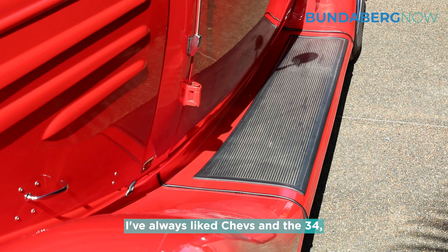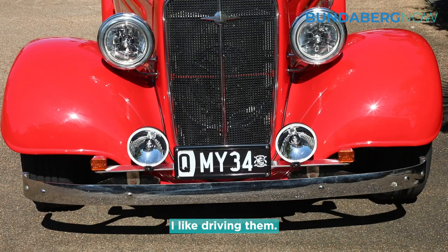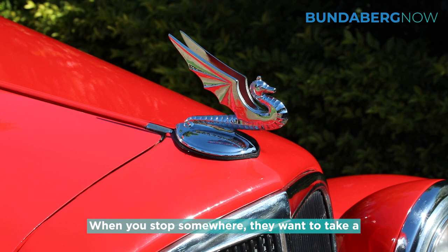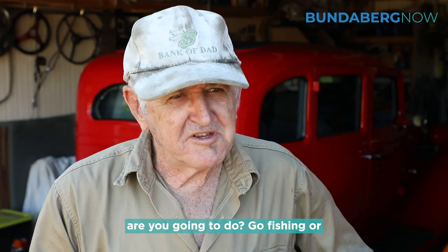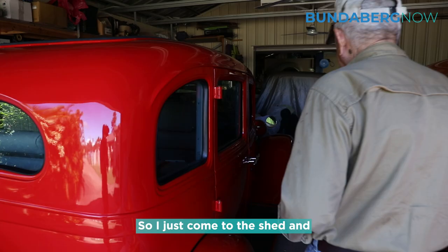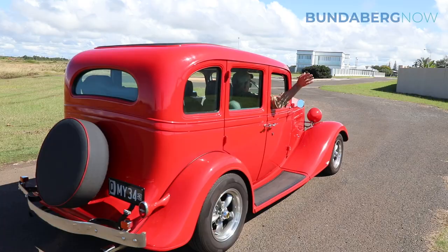I've always liked Chevs, and the '34 — I like the cars with running boards, bumper bars and separate headlights. I like driving them. I just drive around and people wave to you. Whenever you stop somewhere they want to take a picture of it. As far as doing it, it's just a hobby — if I didn't do that, what else are you going to do? Go fishing, play golf, mow the lawn? So I just come to the shed and play around in the shed all the time.